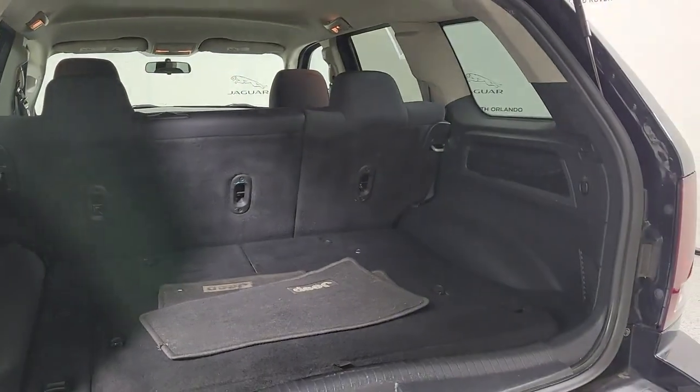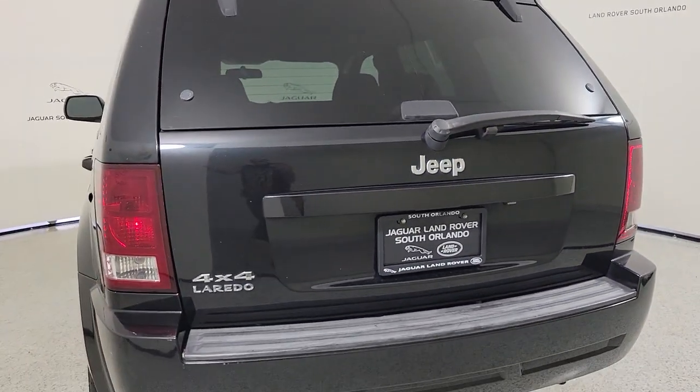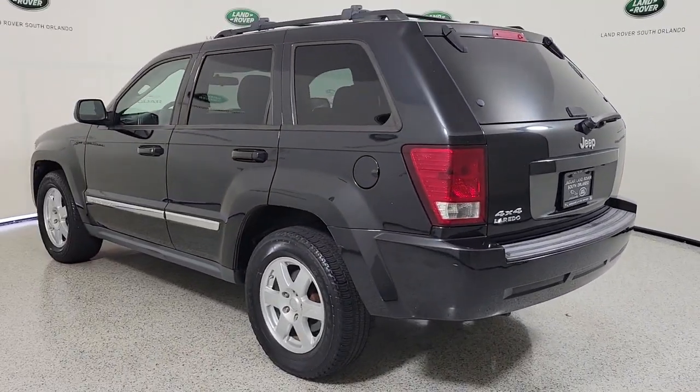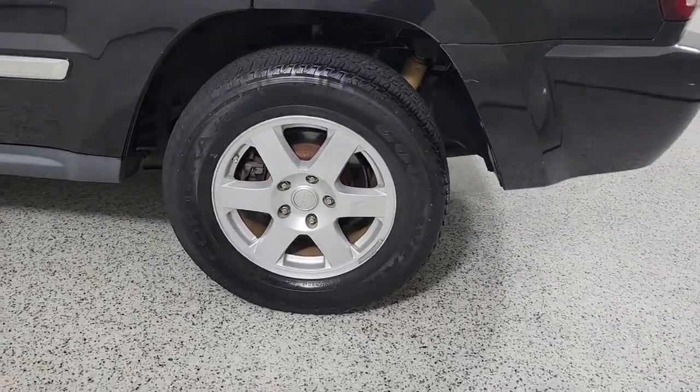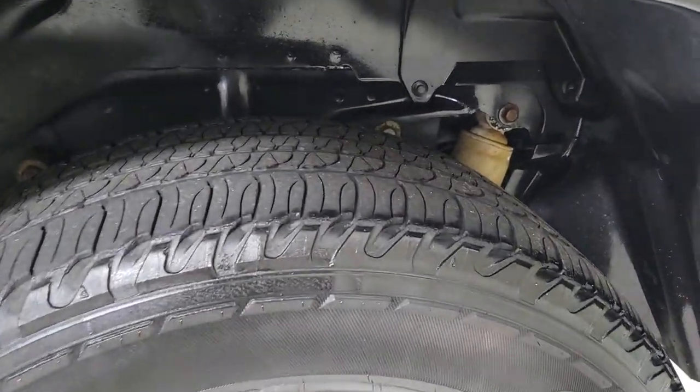The following are some of this vehicle's highlighted options: keyless entry, V6 cylinder engine, 4-wheel drive, satellite radio, heated mirrors, steering wheel audio controls, aluminum wheels, power driver seat, stability control, intermittent wipers. Rugged versatility meets high-tech luxury in the Grand Cherokee.